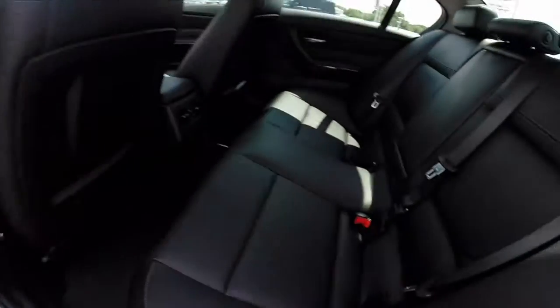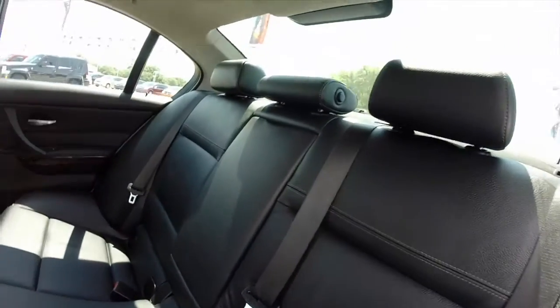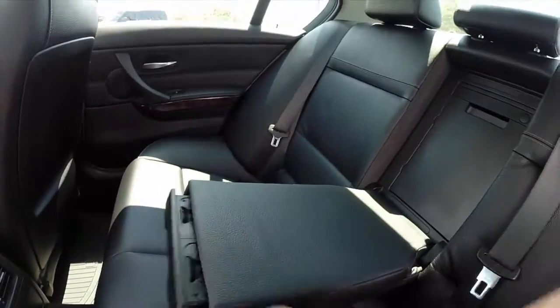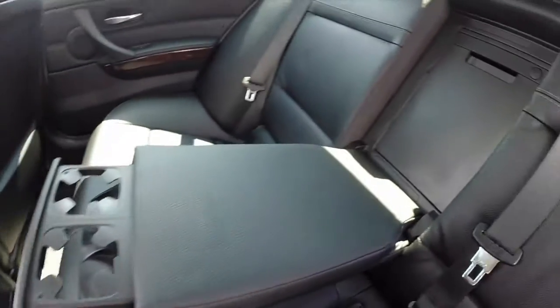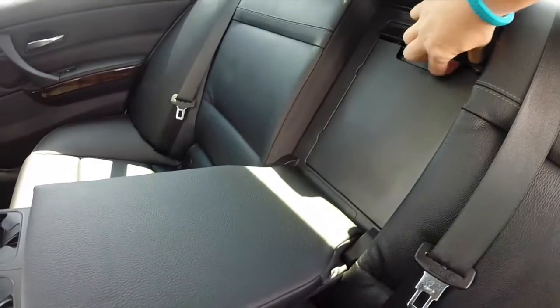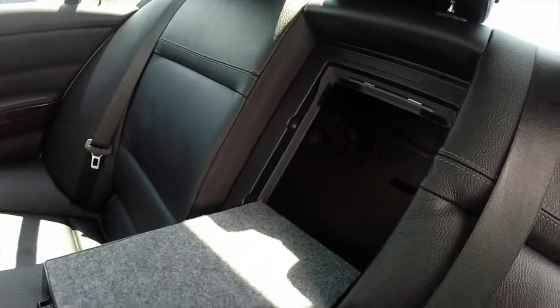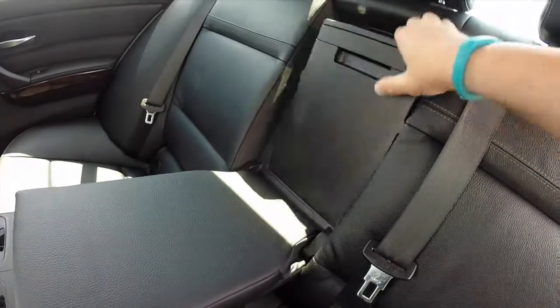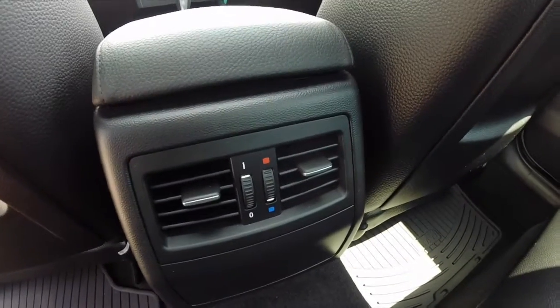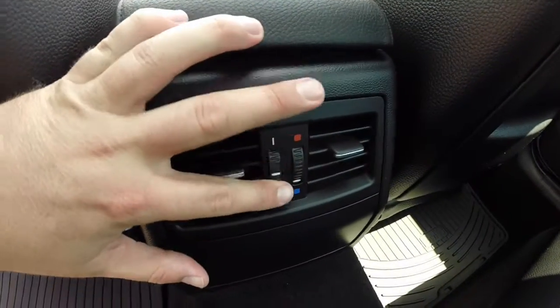Looking at the back seat — three-across seating, the center armrest folds down, cup holders are integrated, and it has the rear seat pass-through. Separate rear heat and air controls are provided with vents.